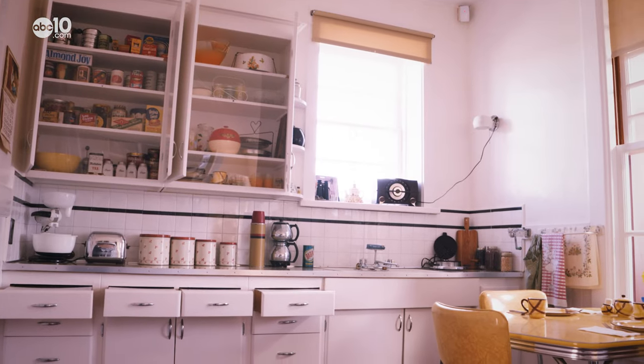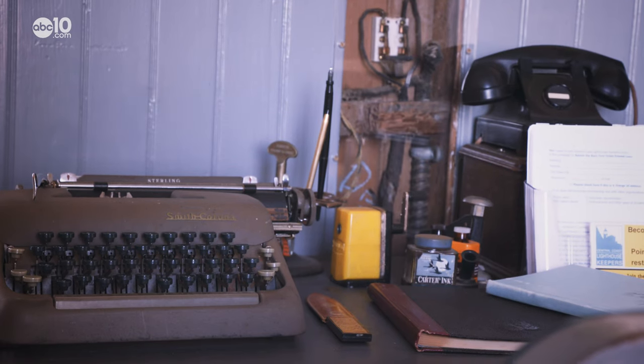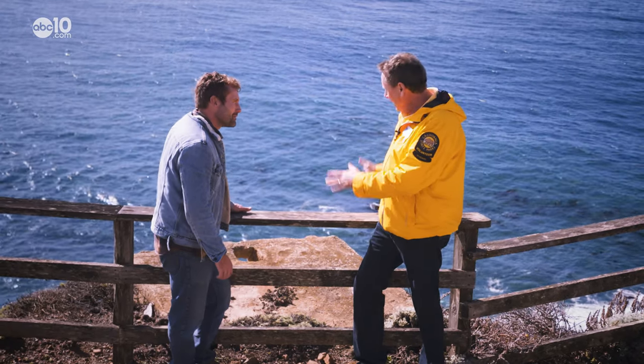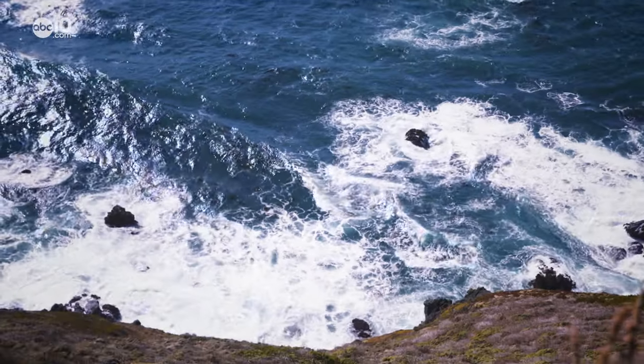Their living quarters were pretty simple back then. Before Highway 1 was built, there was no electricity and the plumbing was primitive. This is what we call the privy slab — back in the day there was an outhouse here, a hole, and everything just went out to the ocean.